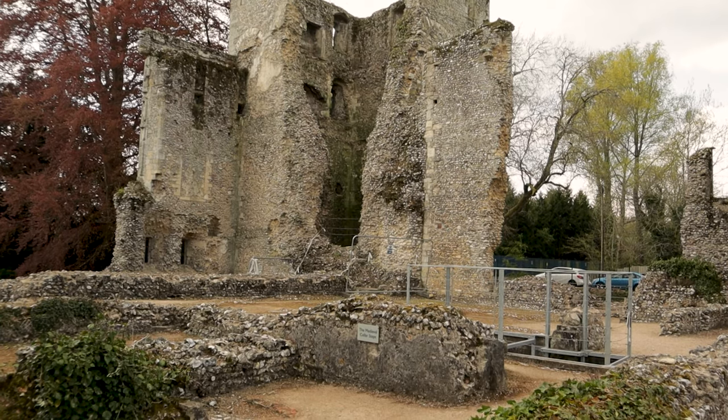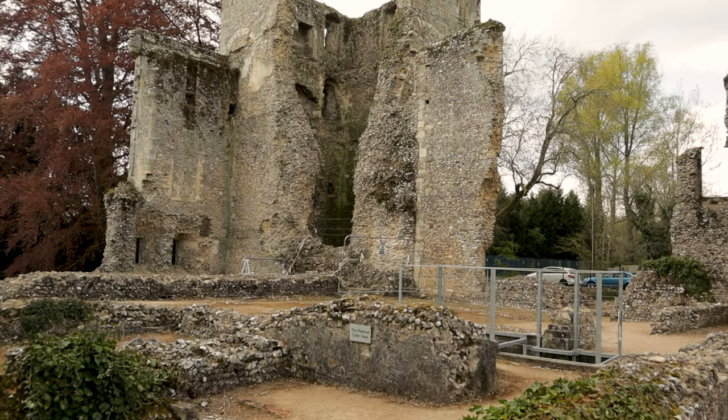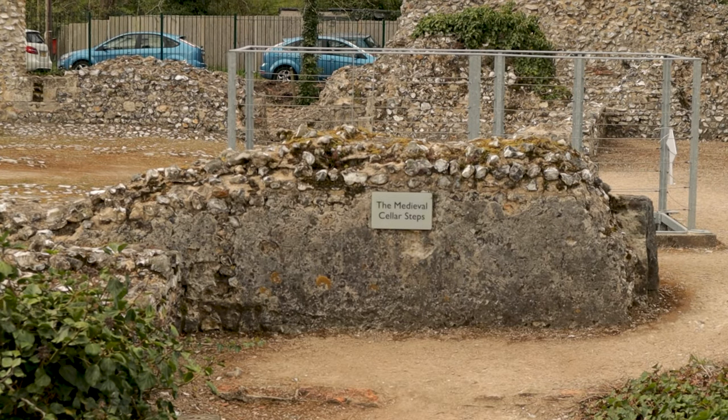The area around the metal fencing is what remains of the original 12th century door to the hall. There isn't really anything here that resembles that right now.